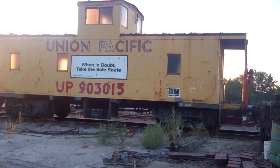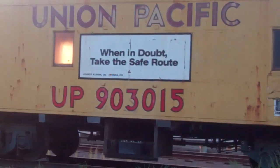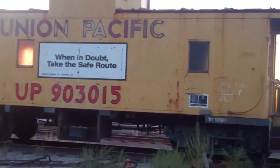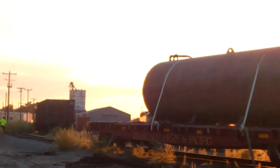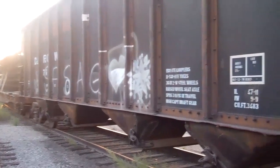It says build date either 6-58 or 6-56 on the side. Got some hoppers over there, and then they have three units over there. Old Denver Rio Grande Hopper, built 1978.